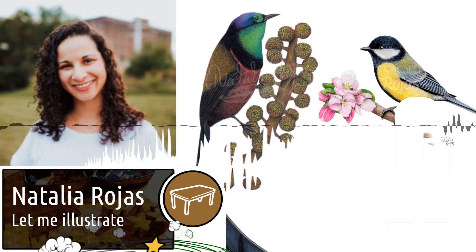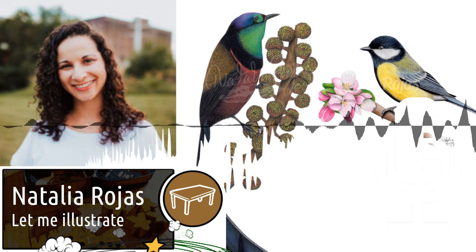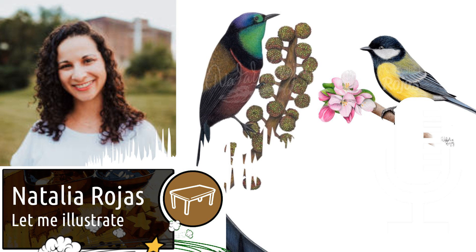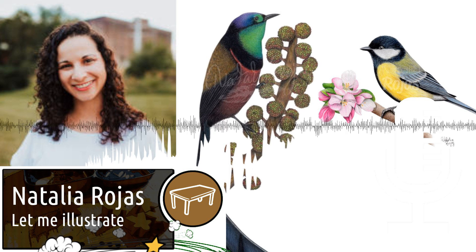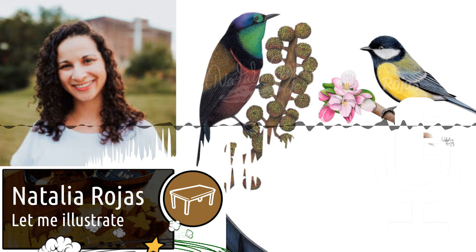I am very proud of all the work I've done for Wingspan and every expansion has taught me something. From the base game, I learned a lot about research and scientific illustration. With the European expansion, I tried to find a good balance between size and detail, but the most challenging one has been the Oceania expansion due to the very intricate birds in Australia and New Zealand.